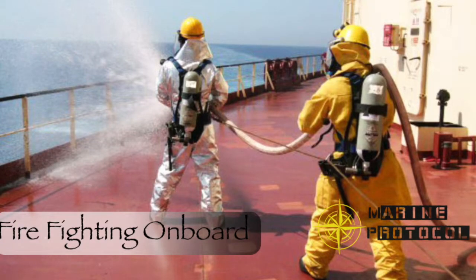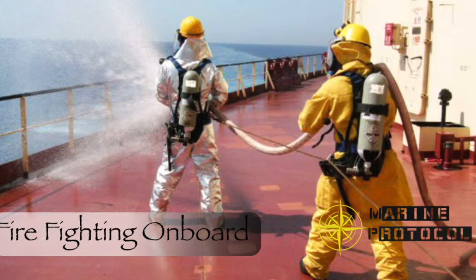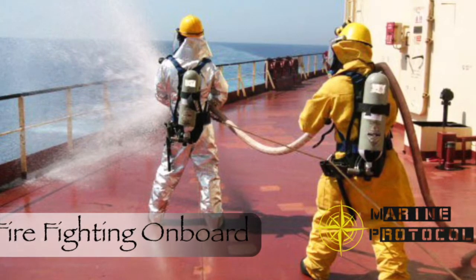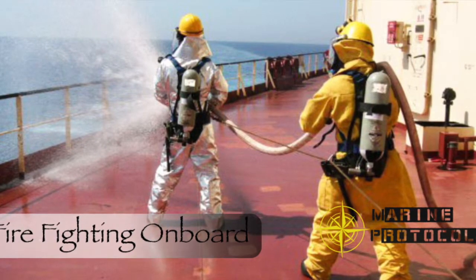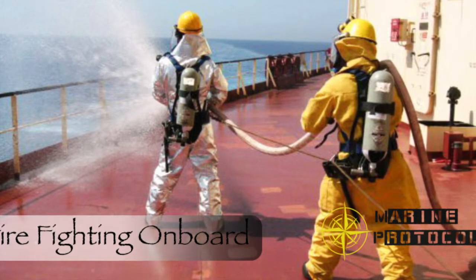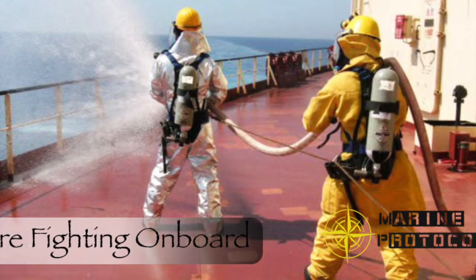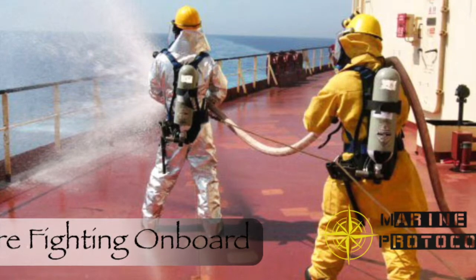We have been studying about various situations involving fire on board a ship. We also studied about two specific situations involving fire in a cargo hold at sea, as well as shore cargo hold fire. Basically these articles deal with specific situations and actions to be taken. In this article we will study about a generic situation where fire is involved.